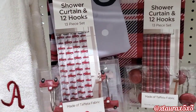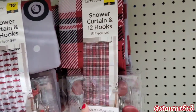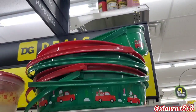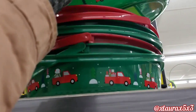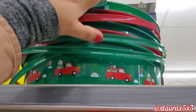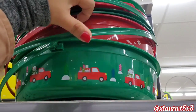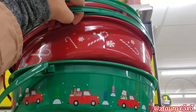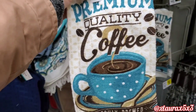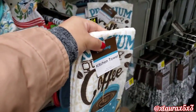For your bathroom, they do have these sets of shower curtains and hooks — it comes with $12 or $10. They have the plaid or the red truck. These are pretty big — comes in green or red, they are $3. The red one has the peppermint candies. Remember when I found the potholder of this design? Well, now they have the towel — Premium Quality Coffee, Freshly Brewed. These are just $1.